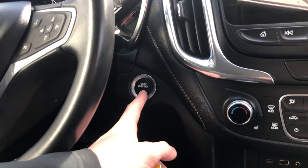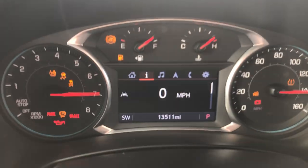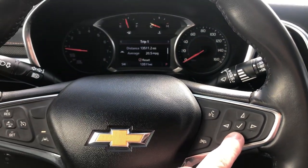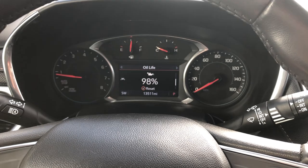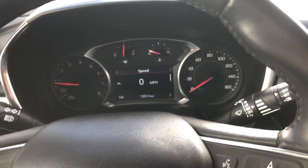This is a push-to-start too, so you just hop in and push to start. You've got a driver information center right here. You can toggle that by pressing the arrows here to check things like your trip time, oil life percentage, tire pressures, air monitors — all that type of stuff. Really cool.